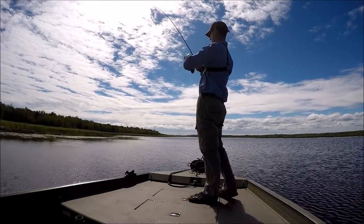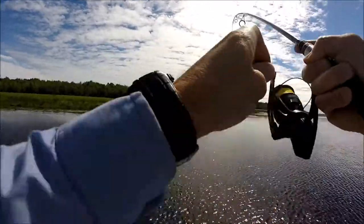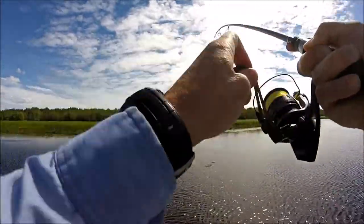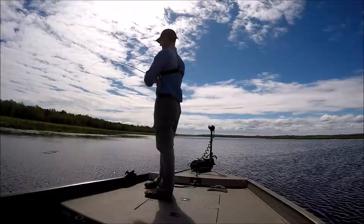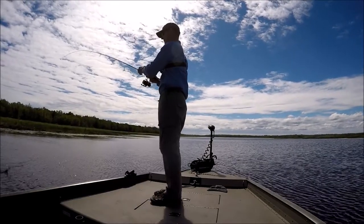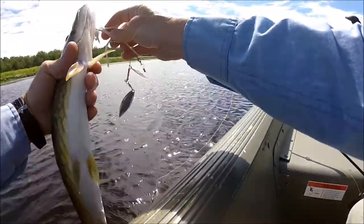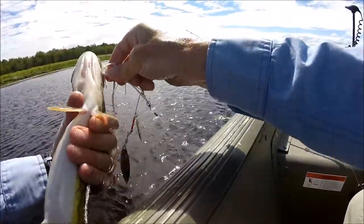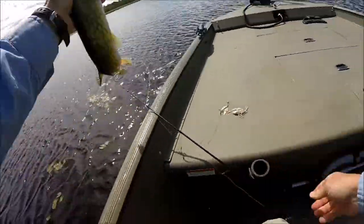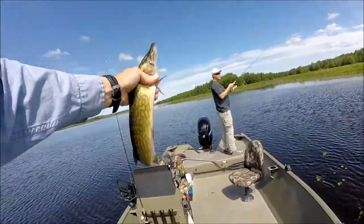Oh, there's a fish, Todd. Got her? Yeah. I don't think it's a bad size fish either. He's probably about an 18 or 19 incher. Not a bad size fish, guys.